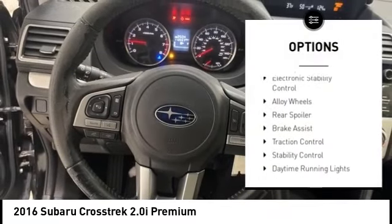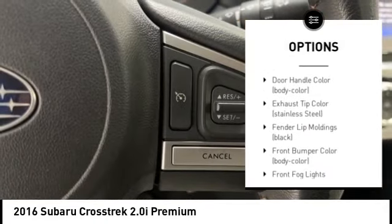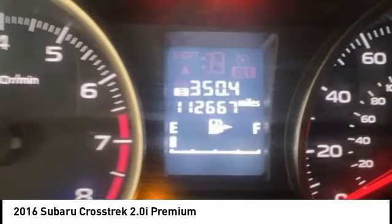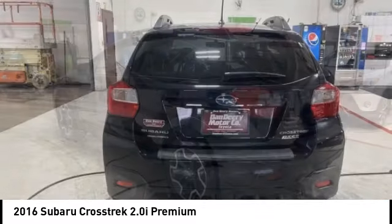Tire pressure monitoring system, electronic stability control, alloy wheels, rear spoiler, brake assist, traction control, stability control, daytime running lights, remote keyless entry, fog lights. If affordable style and reliability are what you're looking for,